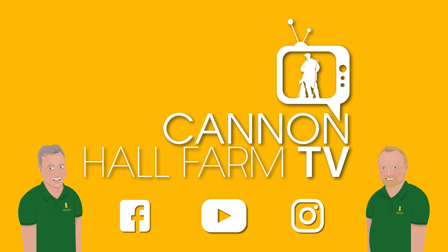Thanks for watching, guys. We'll see you next time. Bye-bye.